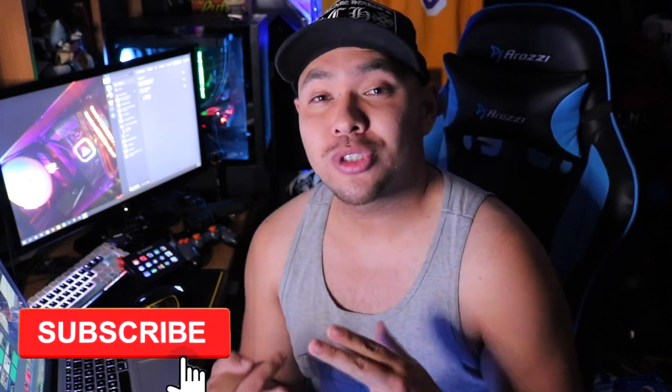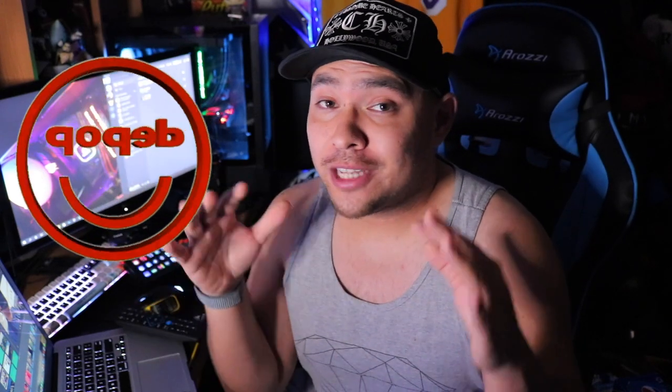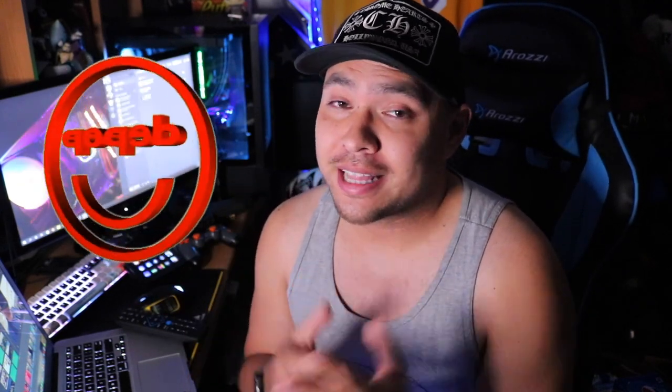Welcome back everyone to a new episode of Fresh from the Flea. We are going to the swap meet — swap meet swap meet — but we do hit up a thrift store with a little surprise right in the beginning. If you guys haven't already, make sure to like, comment, subscribe, and turn on notifications. I also have a Depop shop — check the link down below. A lot of vintage, high-end, and new stuff I find in the videos will be down there.